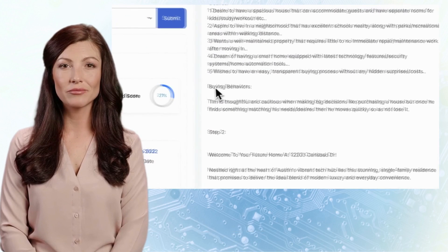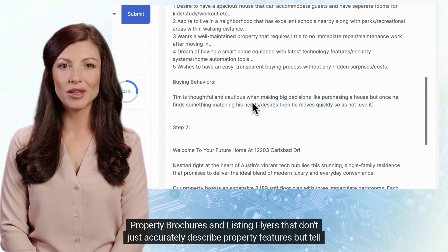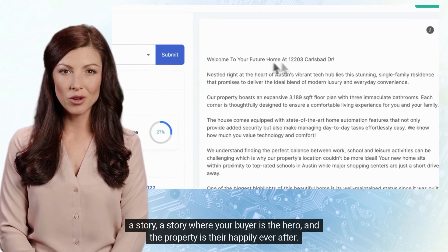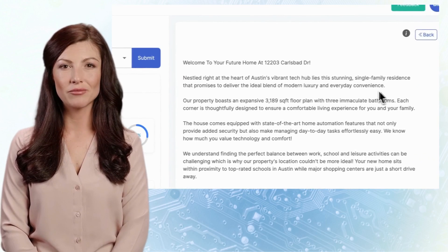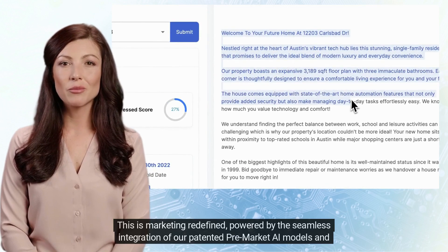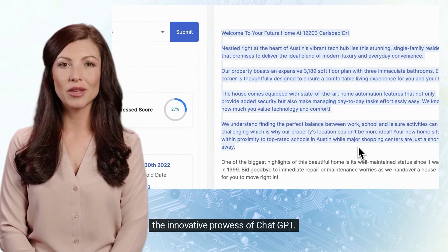Imagine the impact: property brochures and listing flyers that don't just accurately describe property features, but tell a story — a story where your buyer is the hero and the property is their happily ever after. This is marketing redefined, powered by the seamless integration of our patented pre-market AI models and the innovative prowess of ChatGPT.